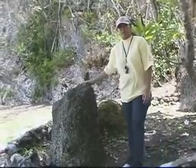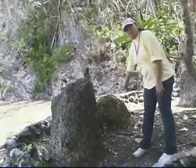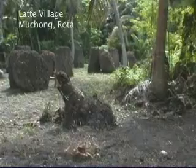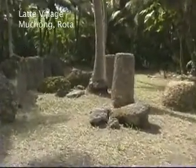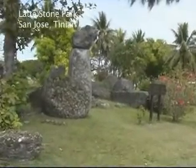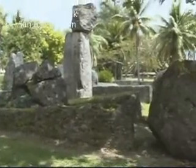Here we have the haligi that once stood during the ancient Chamorro times. And this is what the Chamorros called the tasa that once sat on top of this haligi. There's great significance in the latte stones scattered across our island. The word itself means a stone carving that you pay respect to.